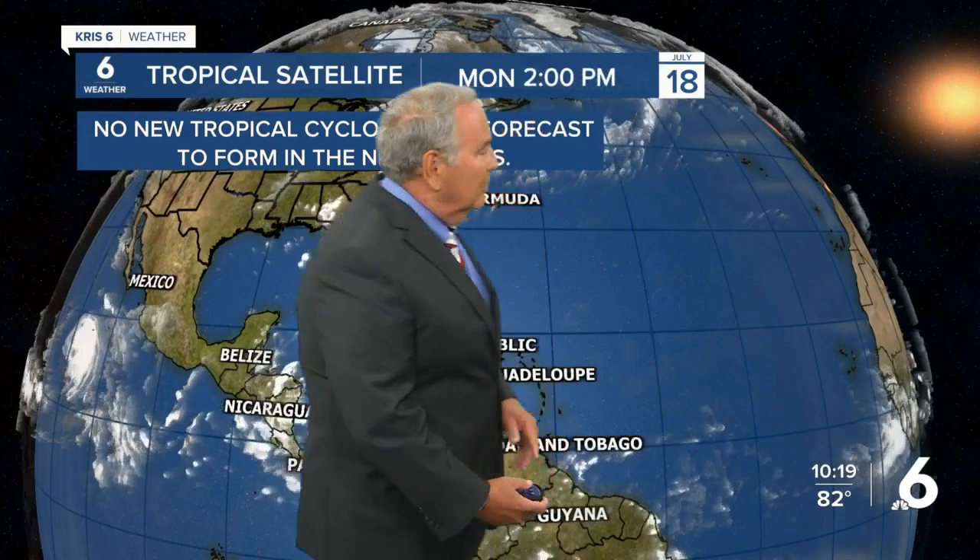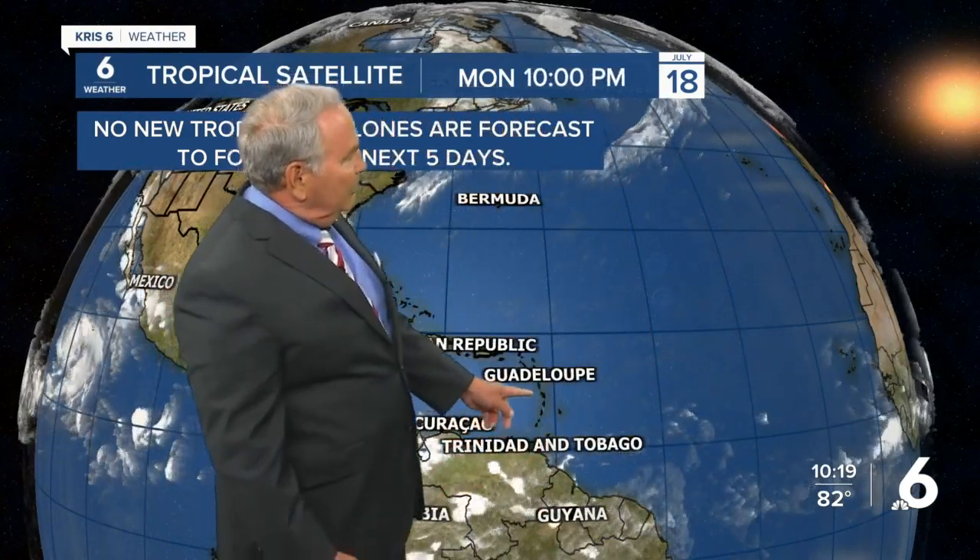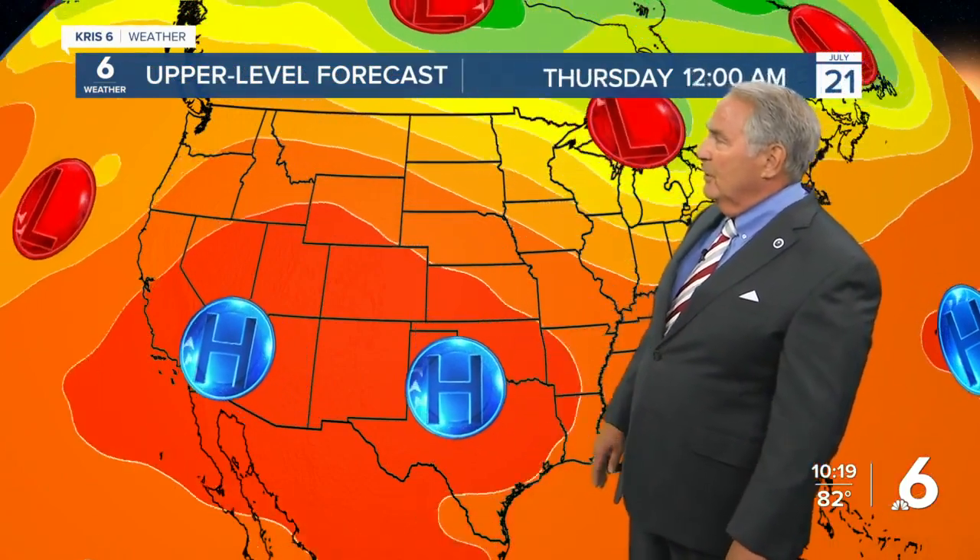Here is the tropical satellite. There's the Gulf, the Caribbean Sea — nothing going on. Look at the Atlantic all the way from the Leeward and Windward Islands all the way to Africa — absolutely nothing happening there, and fabulous to see that. But it would be nice to have some rain; we are being blocked off by high pressure in the Gulf.